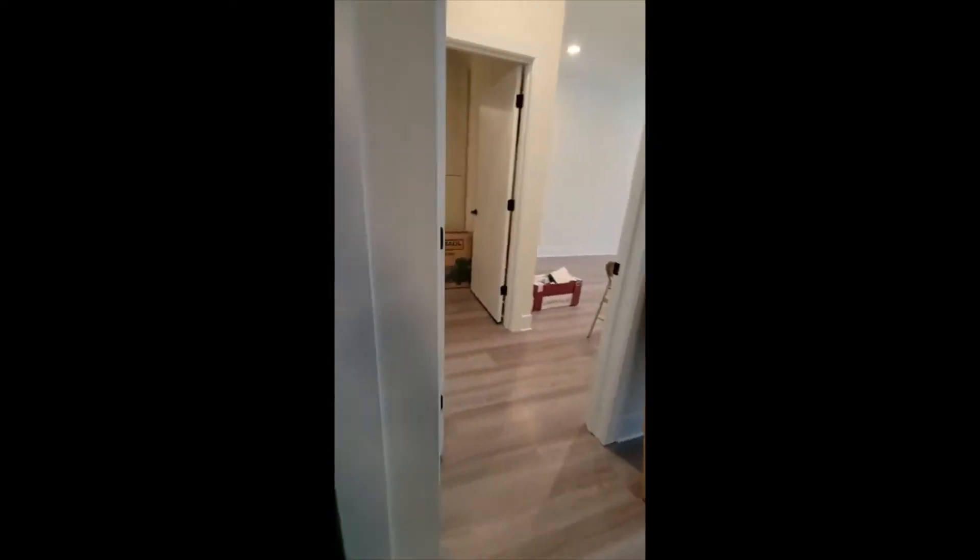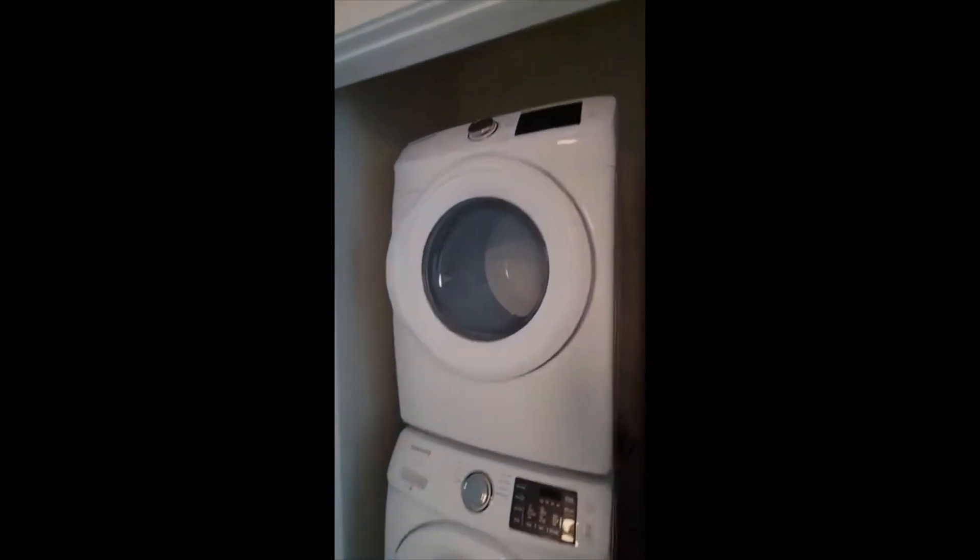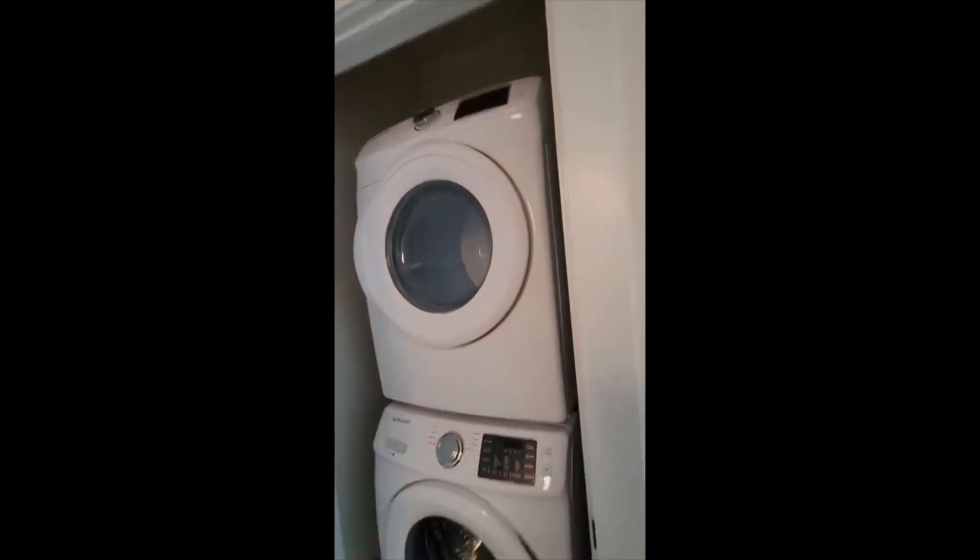The Nest thermostat. Stackable washer and dryer — again more Samsung appliances. I just ordered a Samsung TV so that should be here soon.